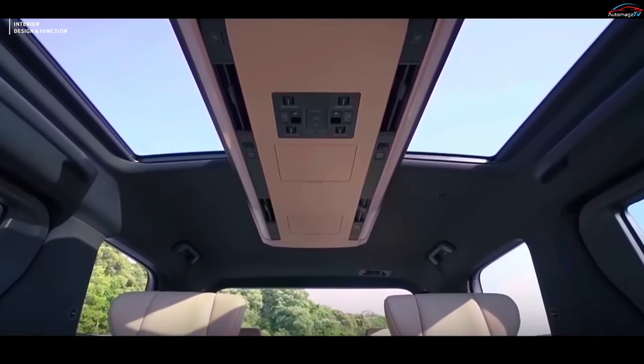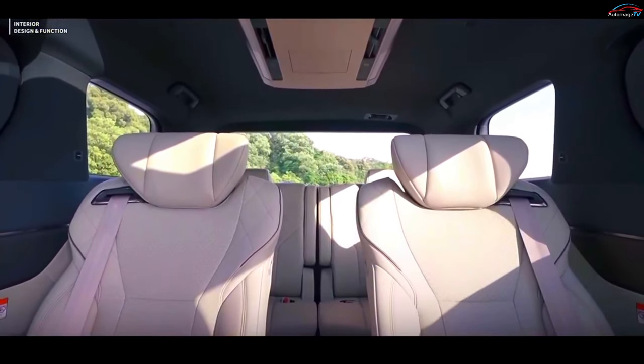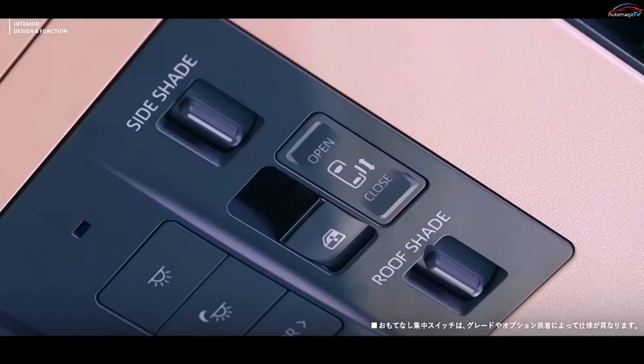The roof-mounted interior lighting, controls, and rear vents have been relocated from the sides to the center of the ceiling, in what Toyota calls the super-long overhead console.